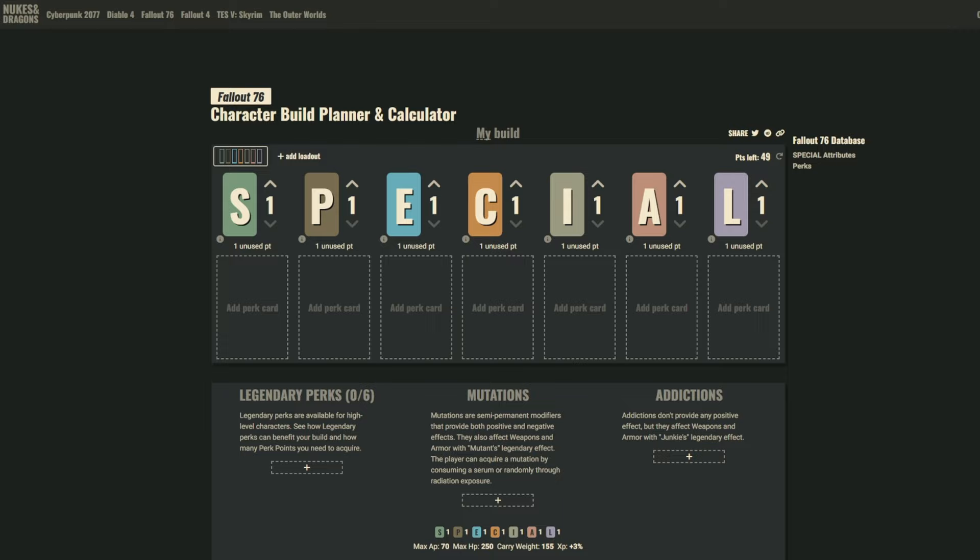The amount of time and effort that has gone into this website — I use it almost every day. Nukes and Dragons is the first build planner that got suggested to me when I came back into the wasteland, but it's not just for Fallout 76. You can do builds with Cyberpunk, Diablo, Fallout 4, Skyrim, and the Outer Worlds. It is very detail-oriented and, in my opinion, it is the best build planner out there.